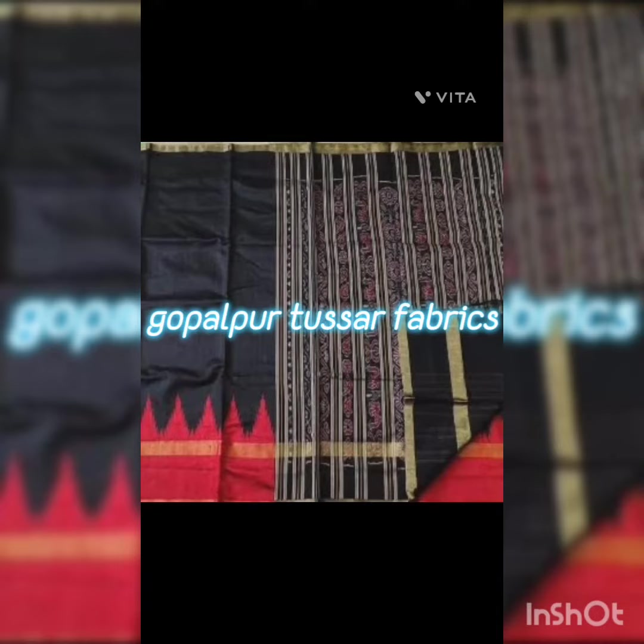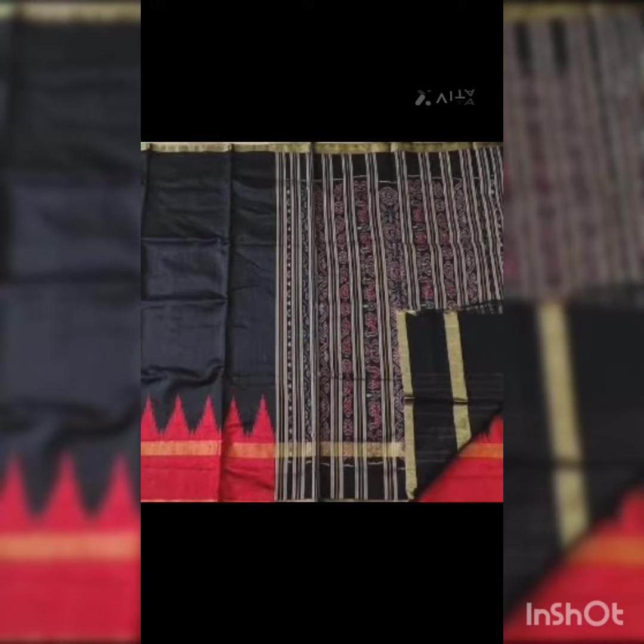Gopalpur Tussar fabrics are exclusive hand-woven textiles known for their rich texture and natural golden hues, traditionally produced in Odisha, India.